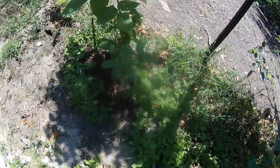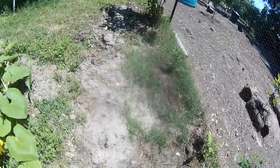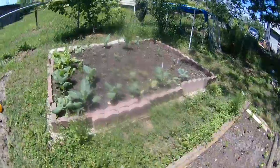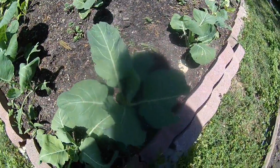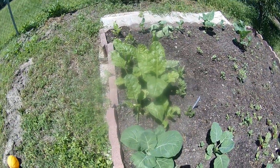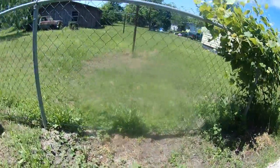Some raspberries, gooseberries, some collard greens, chard, and another gooseberry plant.